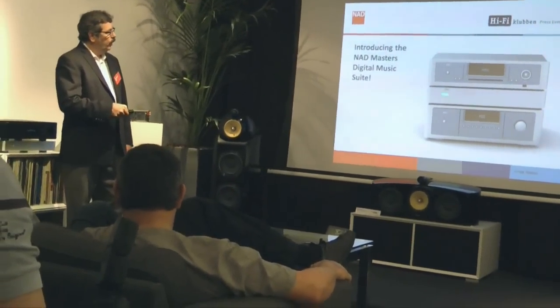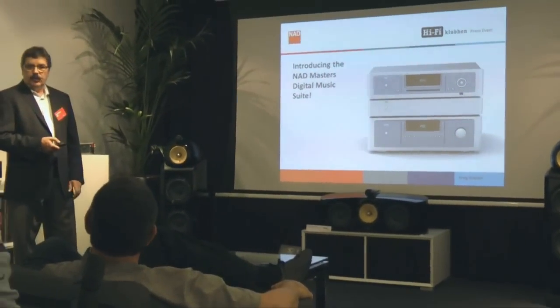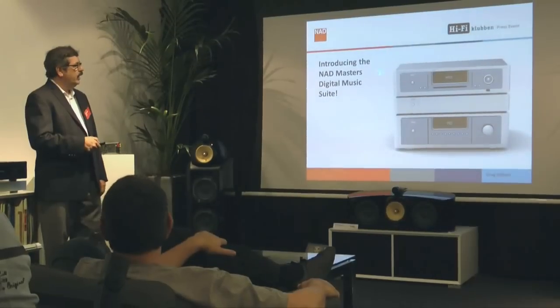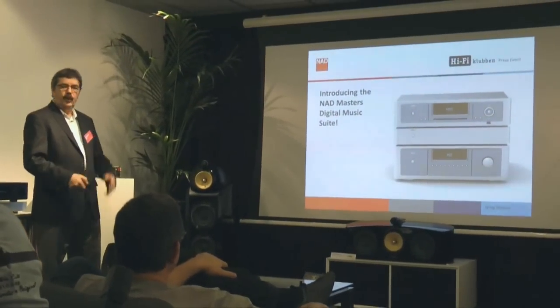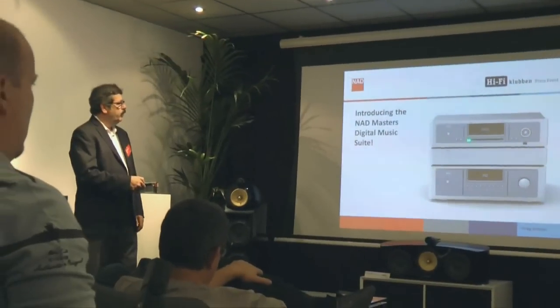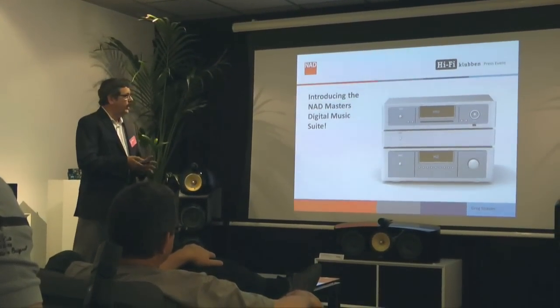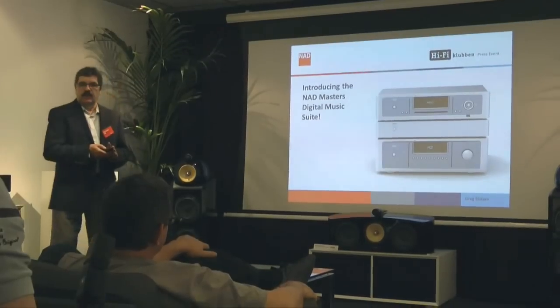The new source component we're calling the M50 — it's a digital music player. Basically, it's a digital interface that looks both backwards: you can play a CD in it, but it also looks forward to streaming music and doing high-resolution interface.